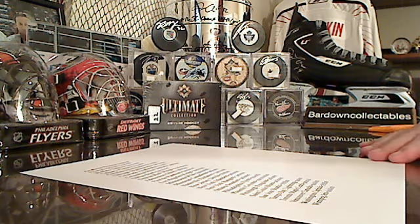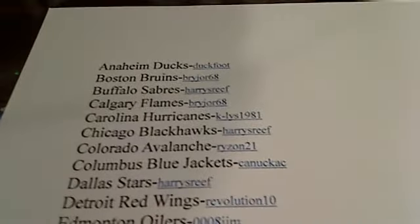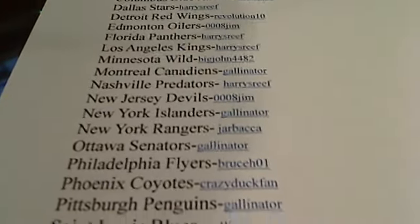Hey everybody, welcome to Bardown Collectibles Box Break 11-12 Ultimate. First we always take a look at the list of winners as we scroll down here, and it is final drawing night. One of these teams will be claiming that sixth spot for our final drawing that we'll do after this.